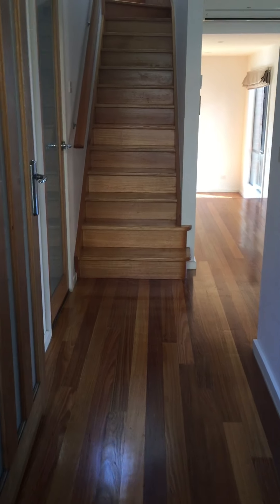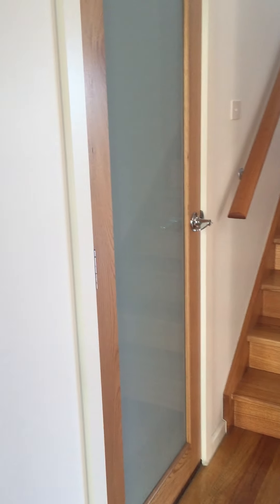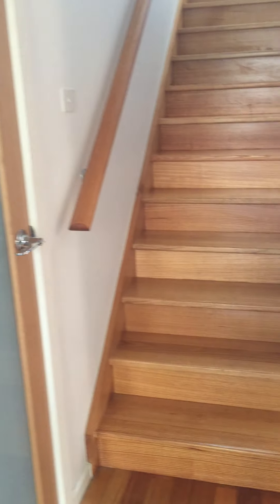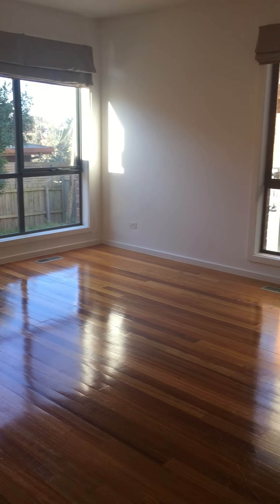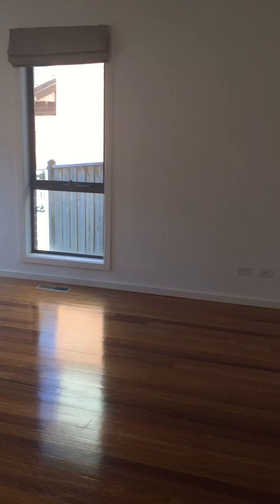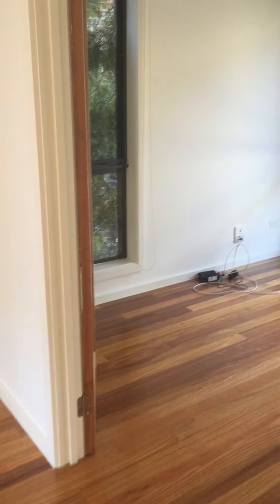As we walk through the front door, you have internal access to the double remote garage. And through to the first living room. Off the living room you have the study area.